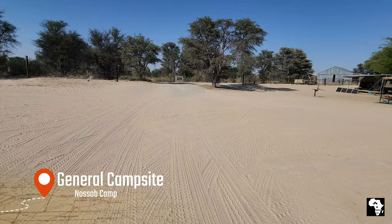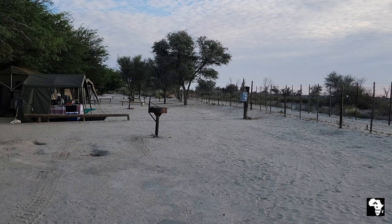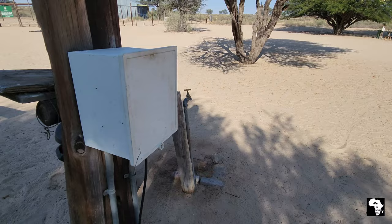This is the original entrance to the old Nosop camp. Nosop also has general campsites and the majority of them will have a tree with shade. Each campsite has access to an electricity point, a tap of drinkable water, a dustbin and a braai area.